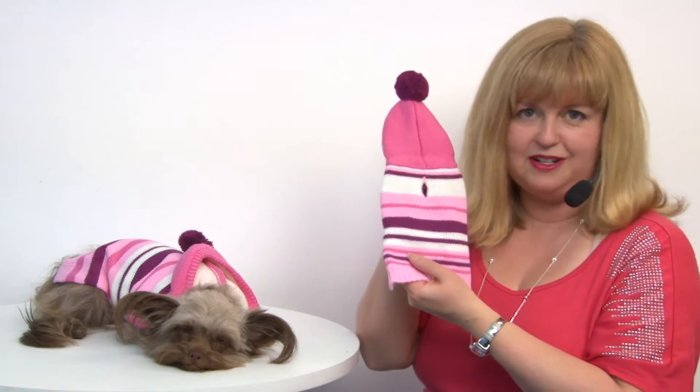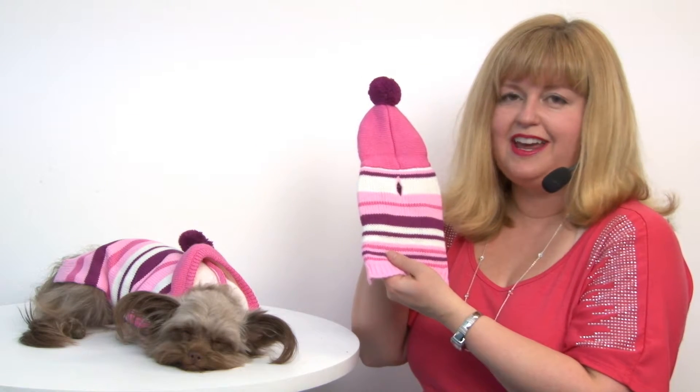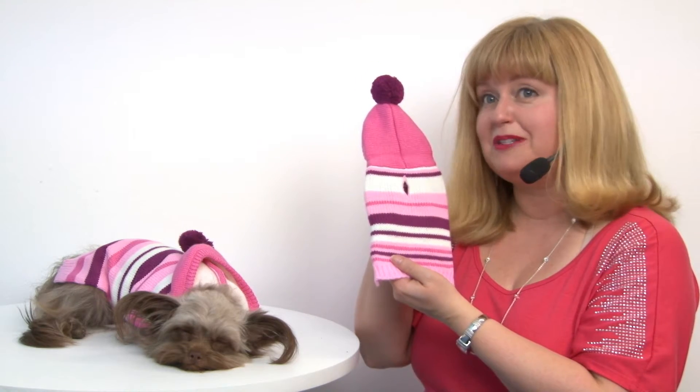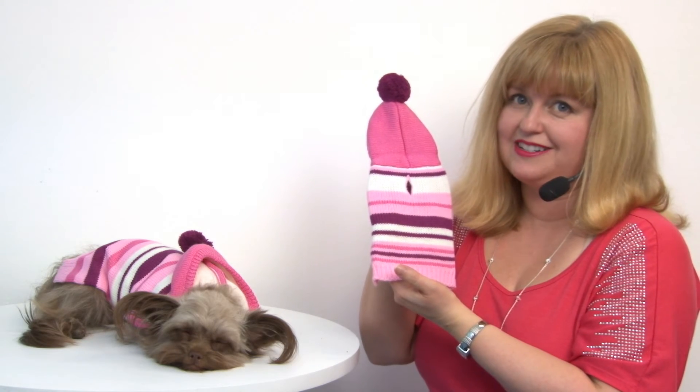So it's a great looking sweater, sure to get your pet noticed. It'd be ideal for Valentine's Day or any kind of day that your pup wants to get a little extra attention with some bright cheery colors. Again, it's our uneven striped sweater by Dogo in Pink and you'll want to check out their other great sweaters as well.